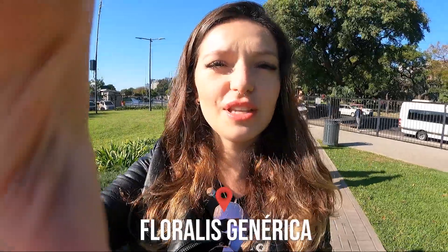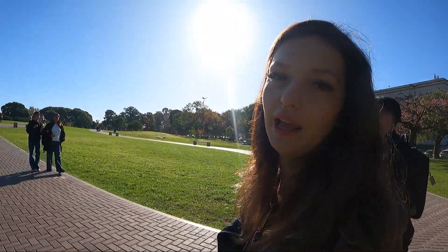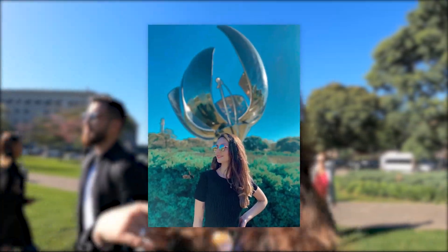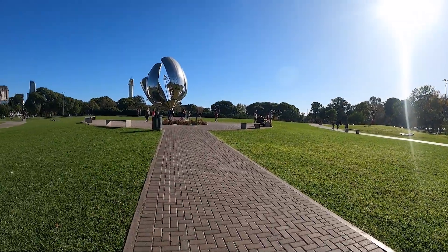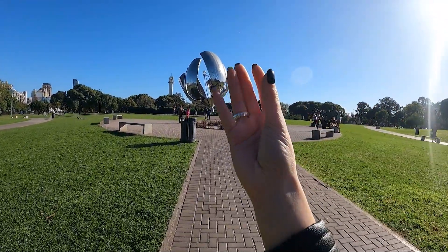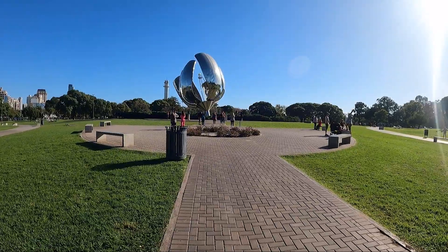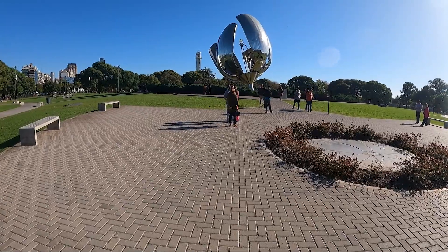We've arrived at the Floralis Genérica, located in the Recoleta neighborhood right next to the Faculty of Law. This monument represents all the flowers in the world — that's why it's called 'genérica.' Legend has it that it has a mechanism that opens its petals according to the sunlight during the day. But I think it might have a defect and no longer opens — it looked the same way on my last visit, so I'm not sure.